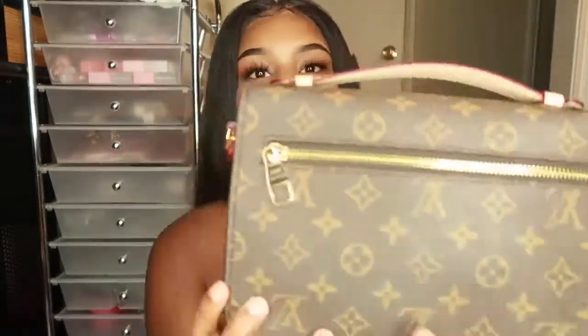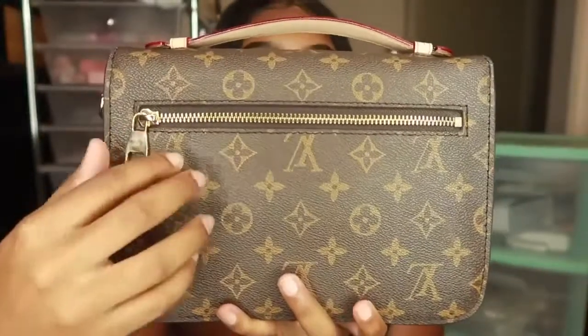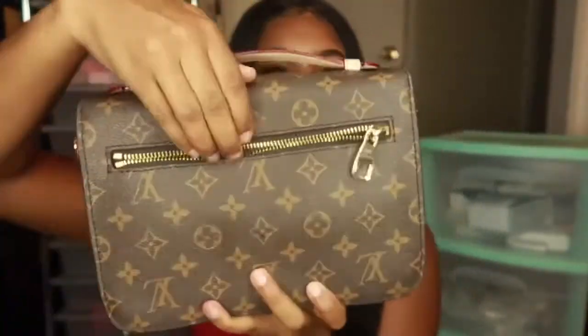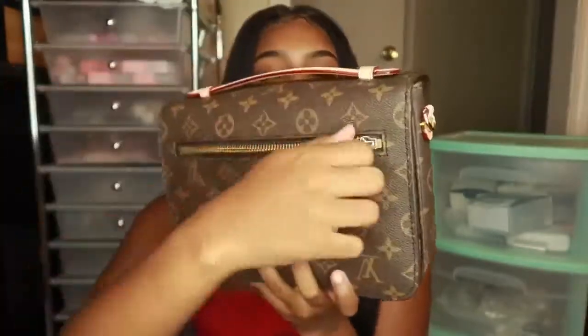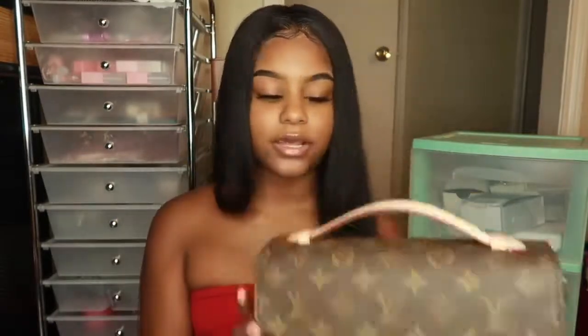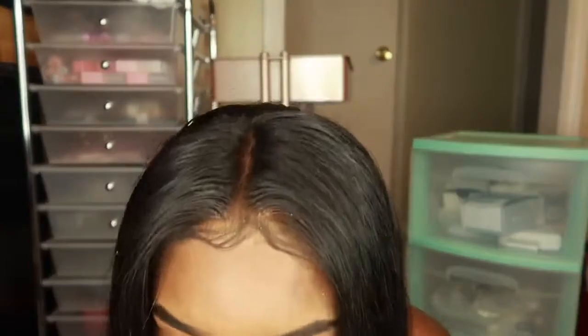Then on the back it has a zipper right here — it's a little pocket where you can put your phone. This is the purse. I feel like a grown woman — I am a grown woman! But that is my purse. Let me go ahead and get to the rest of the video, what you guys wanted to see.